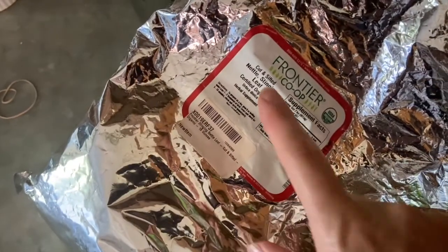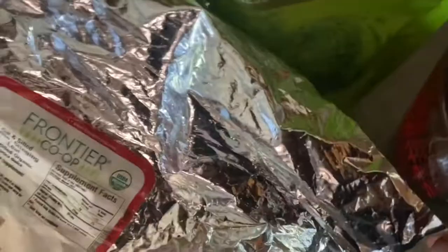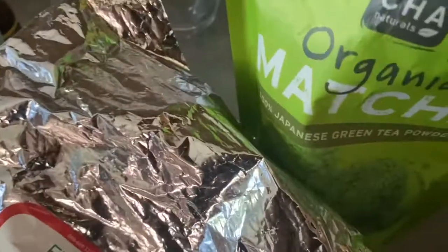This is an afternoon tea of stinging nettle leaf — we're going to make an iced tea because it's hot out — and some matcha.